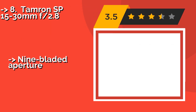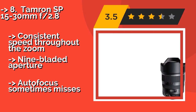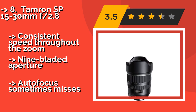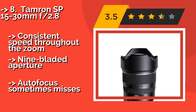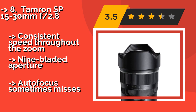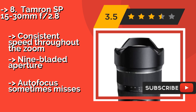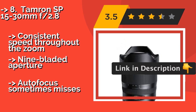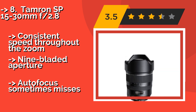The list starts from the Tamron SP 15-30mm f2.8. While its manufacturer may have spent a long while being generally disregarded by professional shooters, the Tamron SP 15-30mm f2.8, about $1,199, is evidence that their recent lineup of glass is among the finest from third-party suppliers. It offers consistent speed throughout the zoom and a 9-bladed aperture, but autofocus sometimes misses.